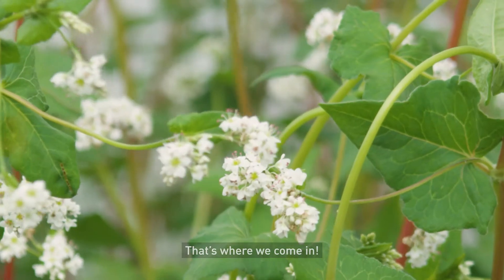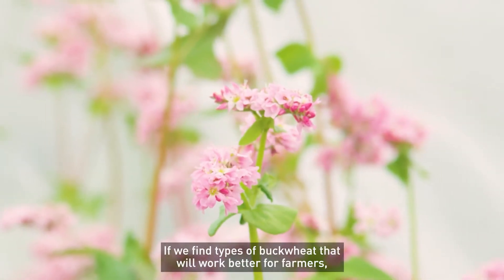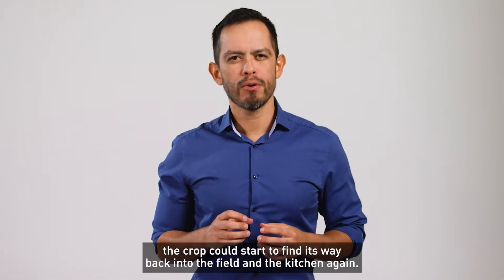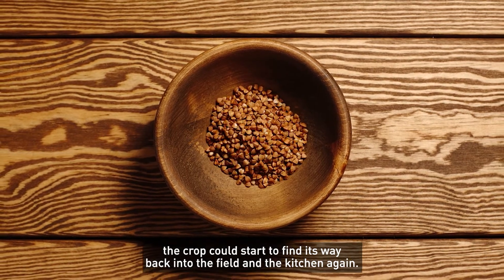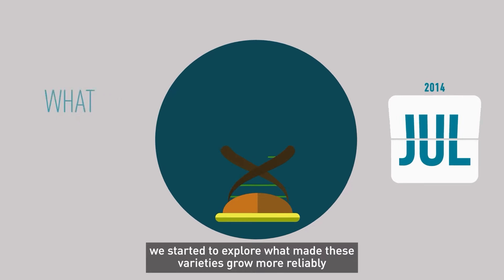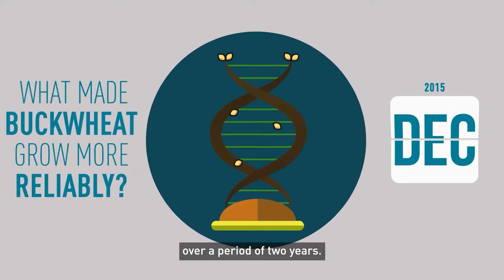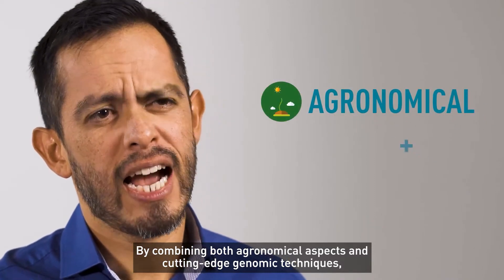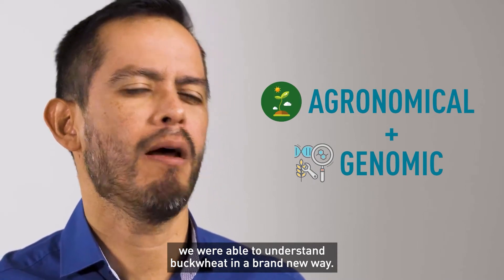That's where we come in! If we find types of buckwheat that will work better for farmers, the crop could start to find its way back into the field and the kitchen again. So we started to explore what made these varieties grow more reliably over a period of three years. By combining both agronomical aspects and cutting-edge genomic techniques, we were able to understand buckwheat in a brand new way.